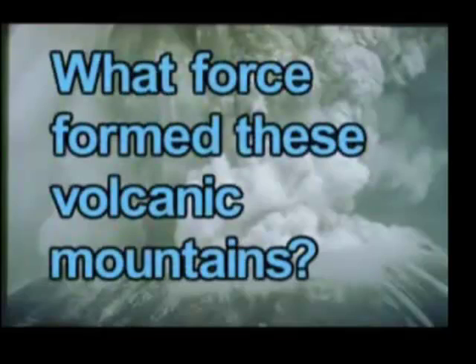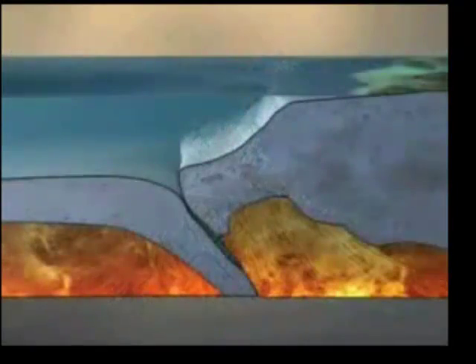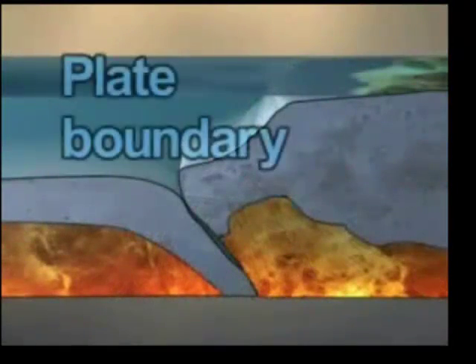The movement of lithospheric plates is responsible for forming these volcanic mountains. Geologic activity, like earthquakes and volcanic activity, typically occurs where these plates meet, called plate boundaries.